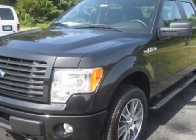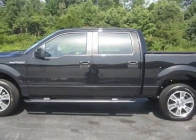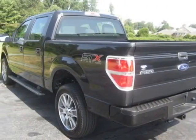This F-150 boasts a 5.0 liter engine and has a 6-speed automatic transmission. Another great feature is that this vehicle uses flex fuel.